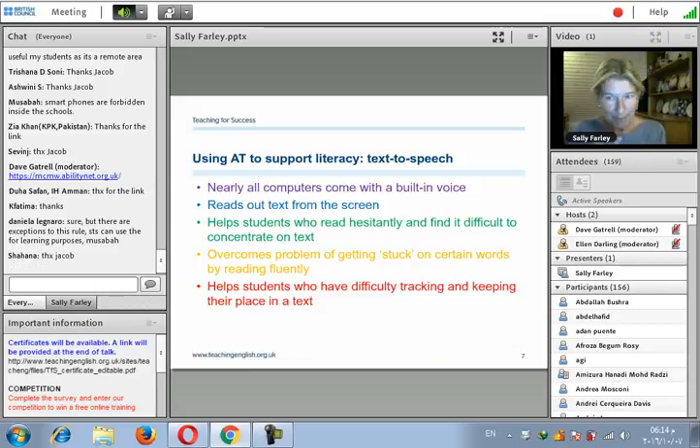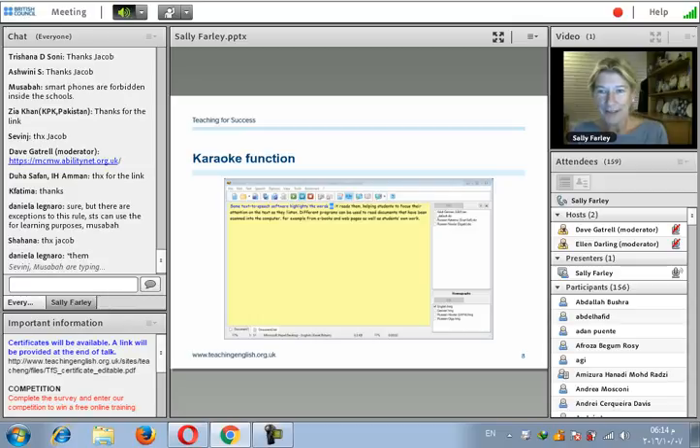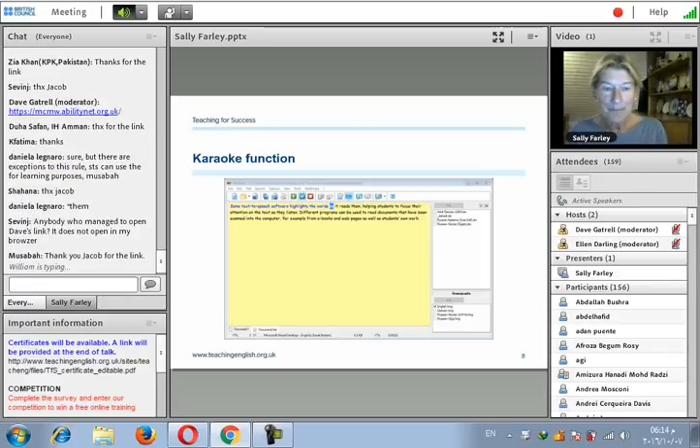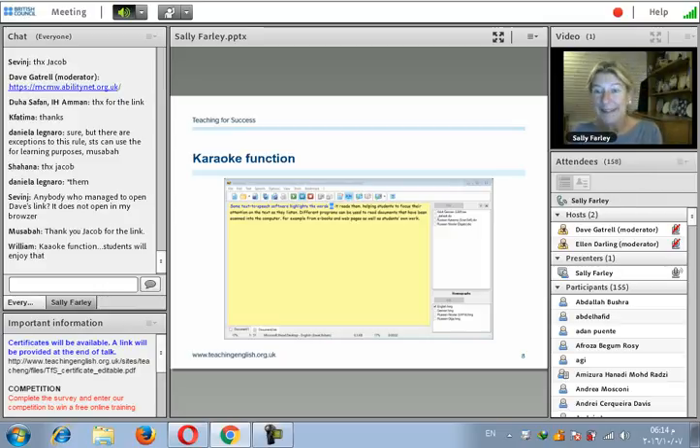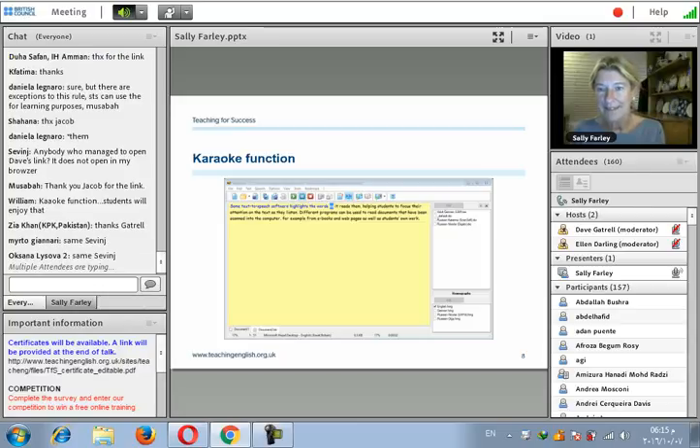Some students have difficulty with eye tracking — keeping their place in the text — which is often a problem for those with dyslexia. Text-to-speech helps them keep their place and stops them getting stuck. This is known as the JOKI function, and it highlights the words as it reads them, which helps the student to focus and stay on track. Once you get used to it, you can vary the speed it reads at and the number of words it highlights at a time. The most important thing is to tailor this to the individual student's needs — find out from the student what speed suits them best, and encourage them towards independence so they can use it themselves.